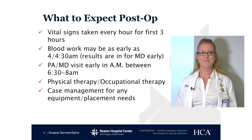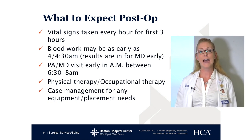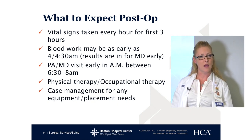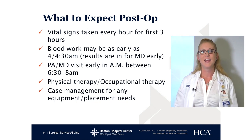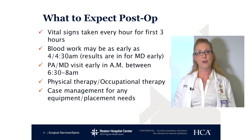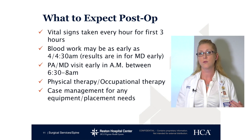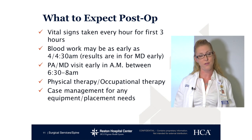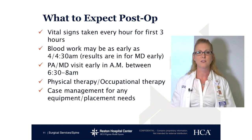What to expect post-op: when you get to the floor and after you've walked to the bed, you will get your vital signs taken every hour for the first three hours. We do have to wake you up for these vital signs — it's just for your safety. Your blood work will be done very early, about 4 AM or 4:30. They do this so that everything is resulted by the time the physician gets there. The physician or PA — or both — do visit fairly early, starting as early as 6:15 in the morning and running all the way up until 9 AM. So between the hours of six and nine, you will see a physician assistant or your doctor or both.